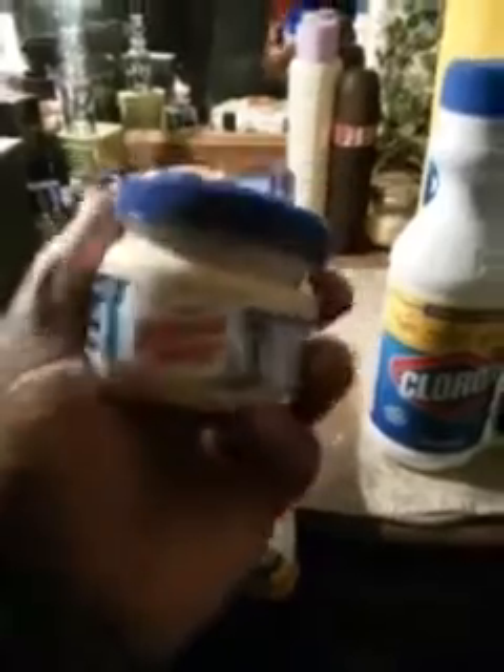I picked up another small jar of Miracle Whip right here. Got it from the dollar store for a dollar. This is about the only place I've seen where you can get a small jar of Miracle Whip for a dollar. I ain't never seen that anywhere else but Dollar Tree.